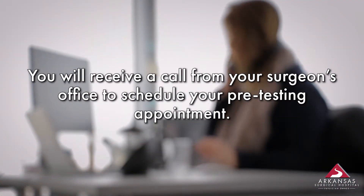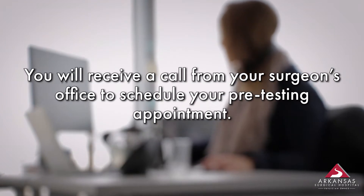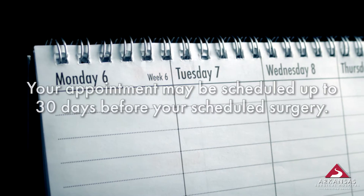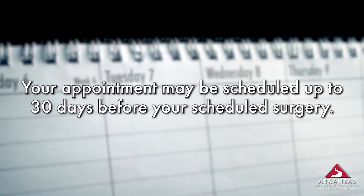Your surgeon's office will call you to schedule your pre-testing appointment and explain what you need to bring, including any additional information we need. Your pre-testing appointment may take place up to 30 days before your scheduled surgery.